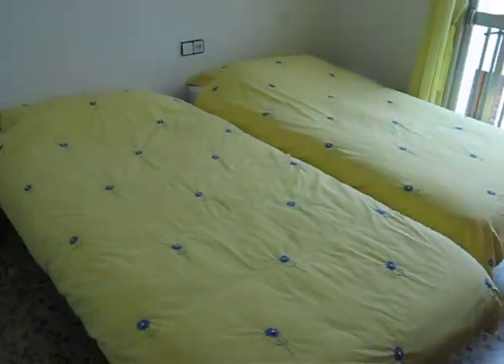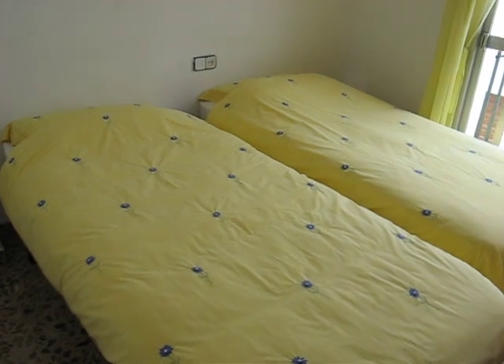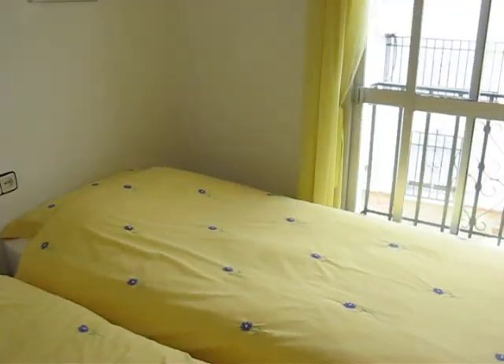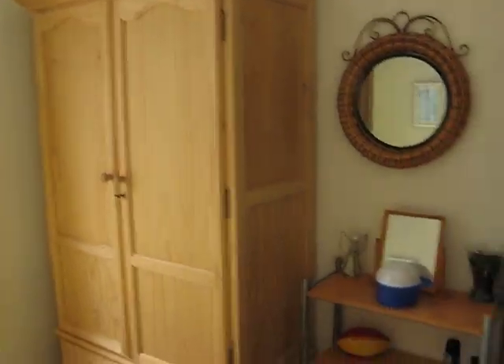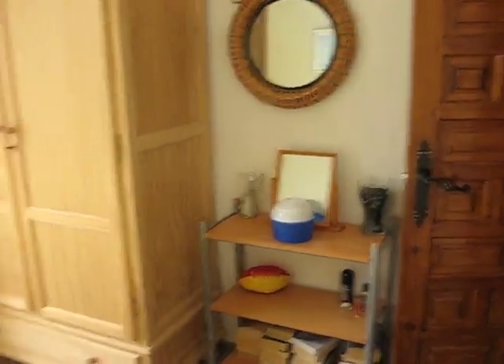Next, we are going into the second double bedroom, which has got two single beds, a balcony, a double wardrobe, and a dressing table.